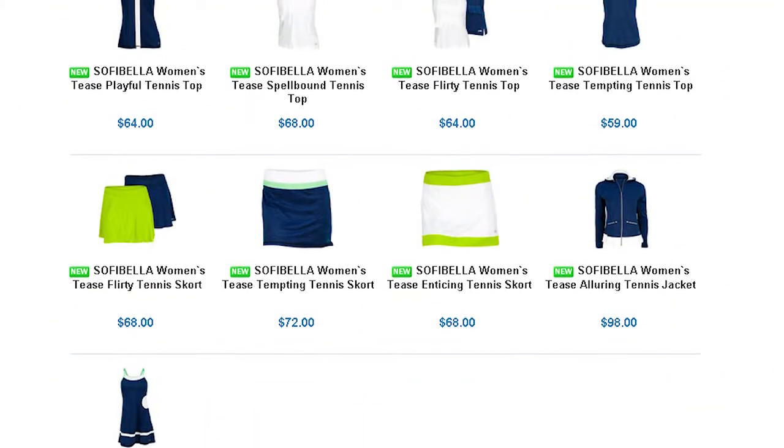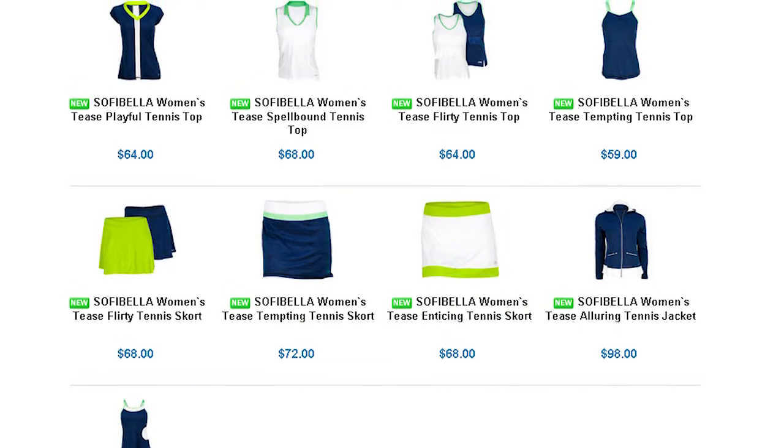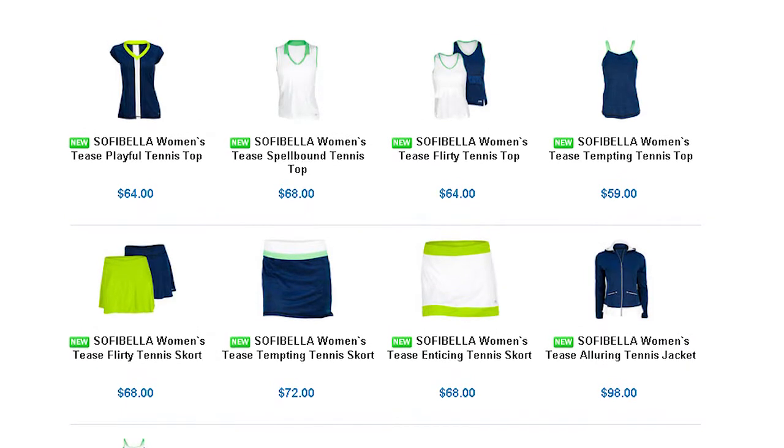The Tees collection pairs Magnetic Blue with Green Envy. Magnetic Blue fabric has a heathered appearance, adding a sporty, youthful touch to the pieces, especially when paired with the neon pops of Green Envy.